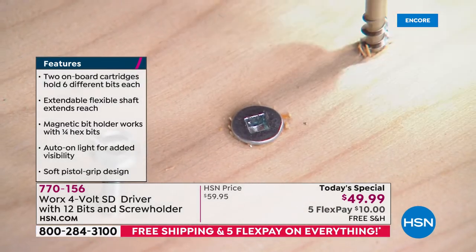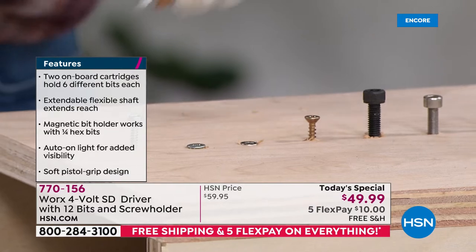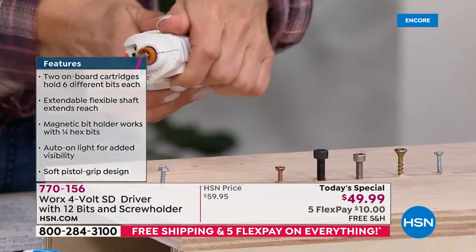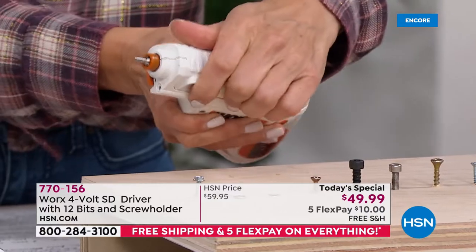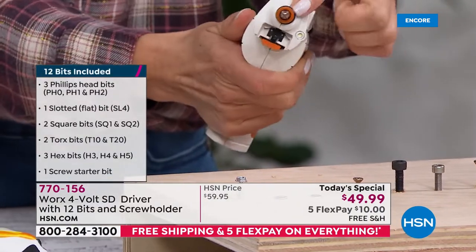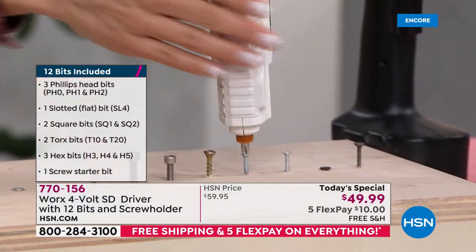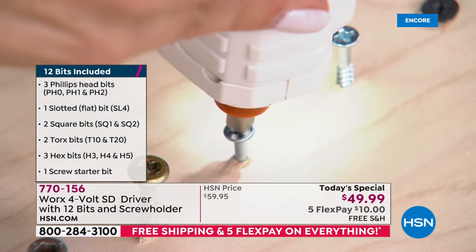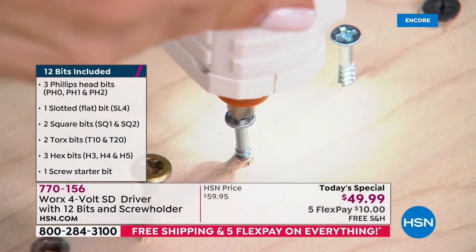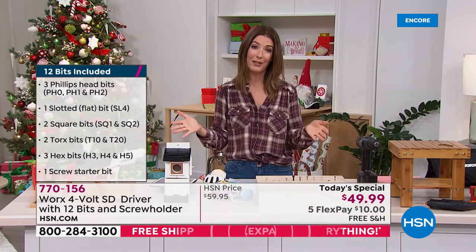It really works like a charm. You don't have to have the exact screwdriver in your toolbox — this is everything you need right here. When you want to change the bit, you go ahead and change it just like this — super easy. Notice how it simply pops out, and you go, 'That's what I need — I need that Phillips head.' No problem going forward or reverse.